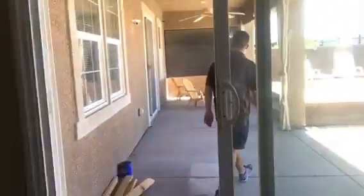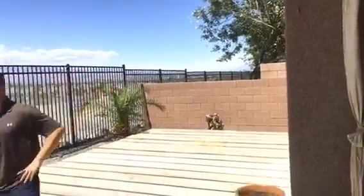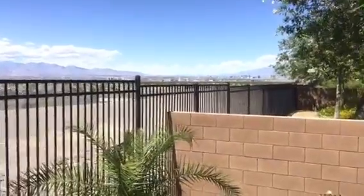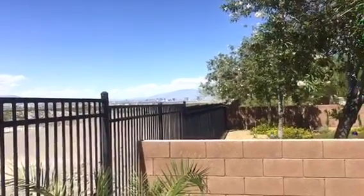No pool, no water features. There's a covered patio with a view of the city — you've got South Point, and if you look further out you've got downtown Las Vegas. I'm sure it lights up beautifully at night.